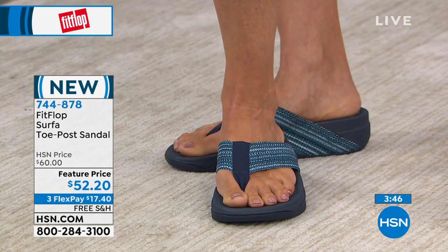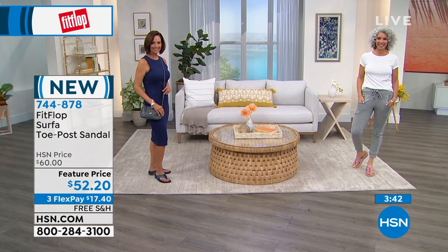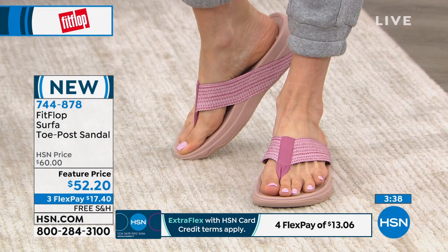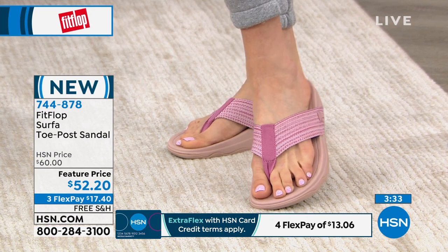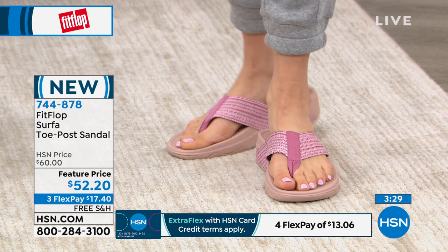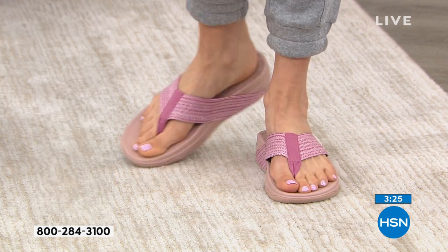It just screams summer. Now this shoe has that micro wobble board technology. You have the triple density foam with firm cushioning at your heel, soft foam at the arch, and medium foam at your toe box. The reason why those densities are different is that we put our weight on different places on our foot — a majority of our weight is on our heels, so you want that extra density there.